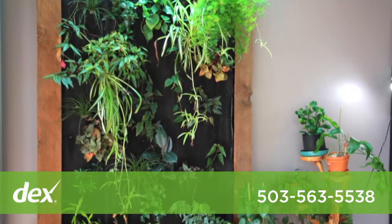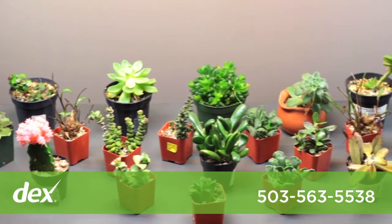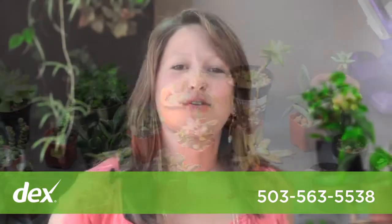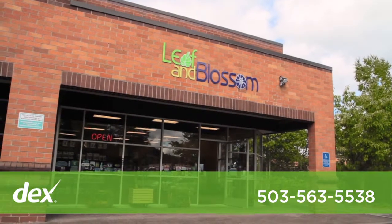We currently have a special offer for our new customers. Come in and mention our ad and receive 20% off our already low prices. So if you're just getting started or you're an old pro, come on down to Leaf and Blossom and we can help your plants grow.